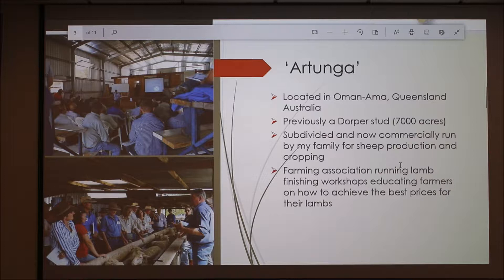This is my place — it's called Artunga, located in Amanamar, Queensland, Australia. It was previously a Dorper stud for about 10 years, around 7,000 acres. It was then subdivided and is now commercially run by my family for sheep production and cropping.